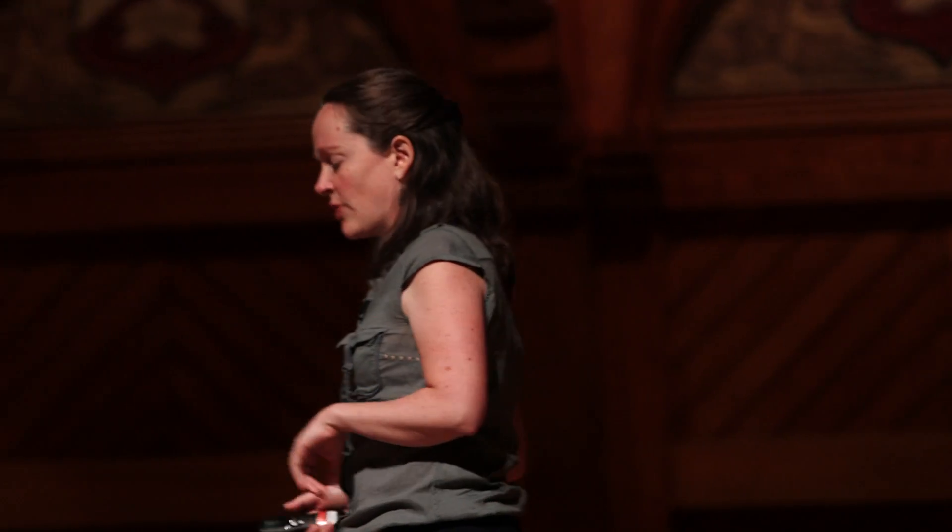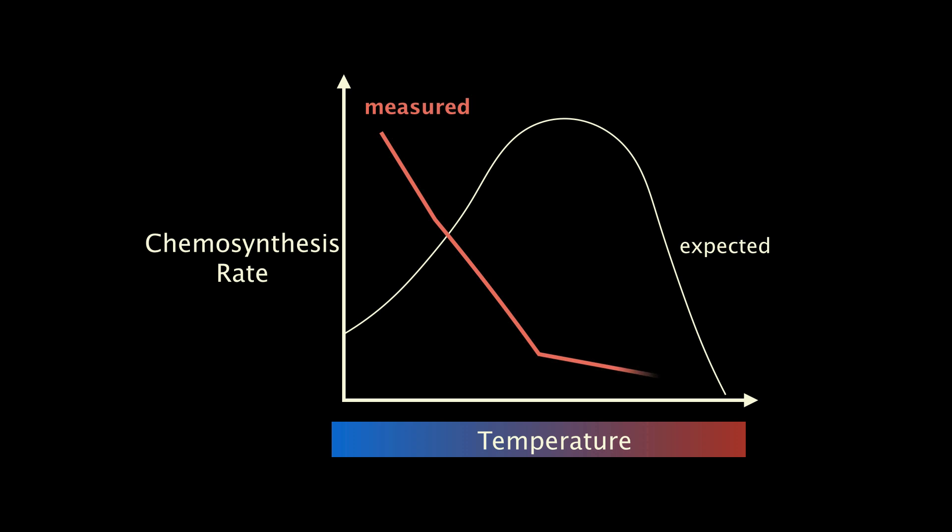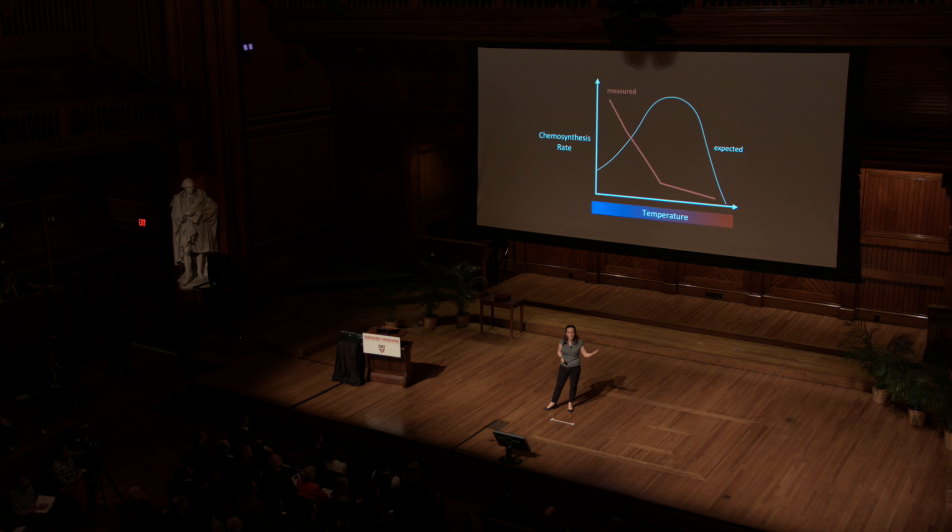Our results actually surprised us. We expected to see rates increase with temperature — more chemosynthesis as it got hotter, to a point, and then drop off as temperatures became too hot for those organisms. This is a pattern that's really typical of most biological reactions. So we were surprised when instead we found the highest rates of chemosynthesis at low temperature — seawater temperature. And that really got us thinking about the importance of these low-temperature environments at high-temperature hydrothermal vents.